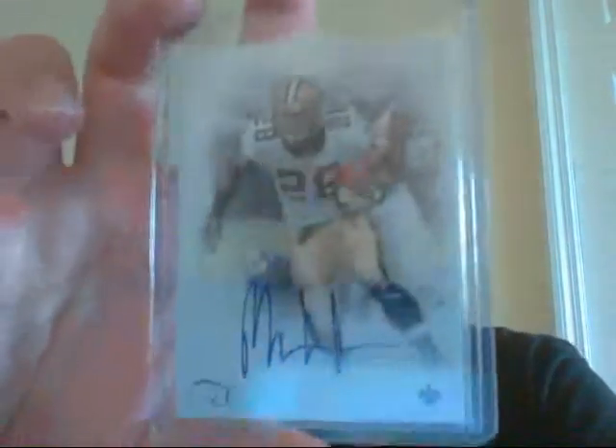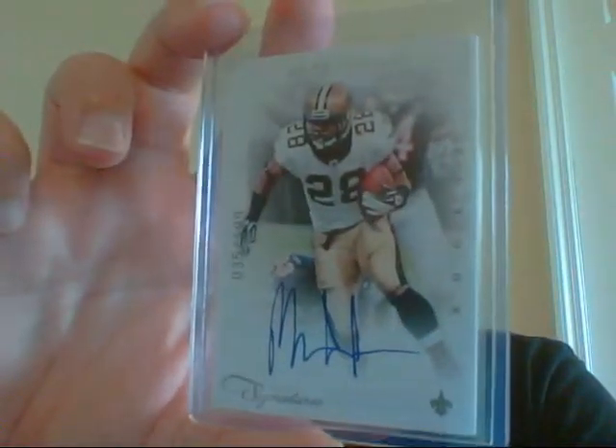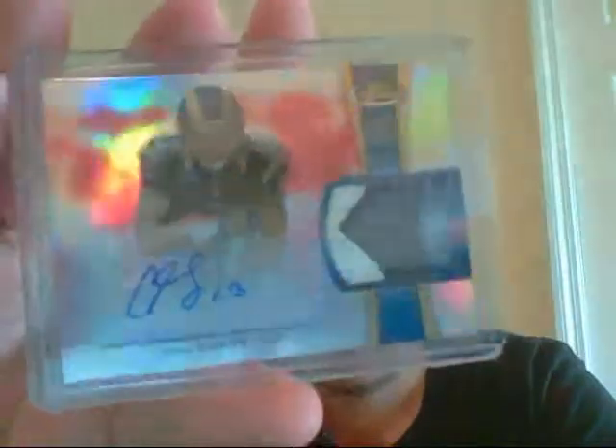Mark Ingram on-card auto — rookie auto from Panini Signatures, out of 199. I think that's 199, yeah. This very nice Chris Givens, out of 50. Very sick patch auto.